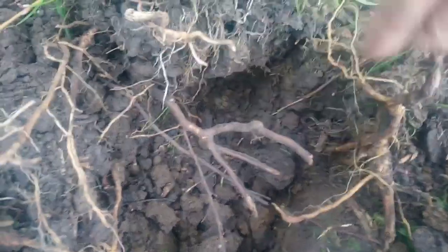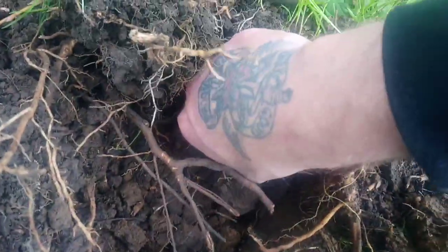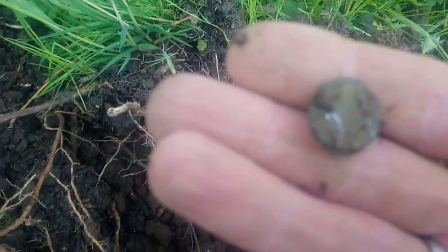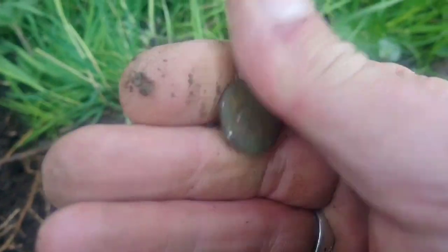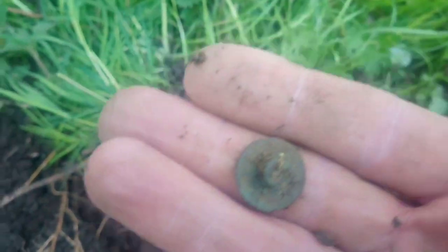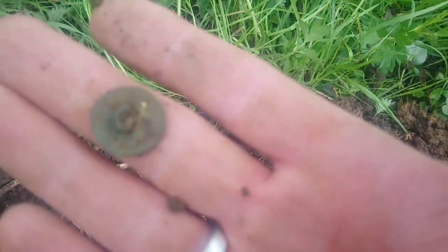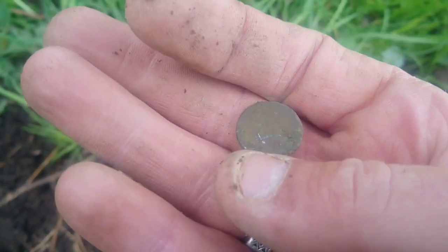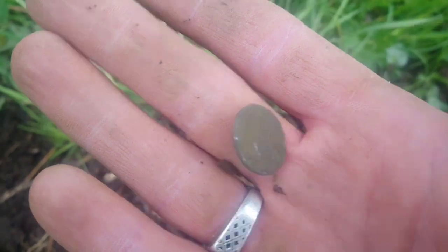Just had a nice little signal down in here - there's a nice little button. Still got the shank on it too. Oh, this might be gold gilded - there's a slight little bit of gold in there. Flat button, might be gold gilded, not too sure. Sweet, keep going, find some more.